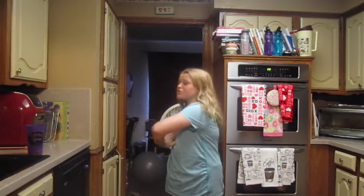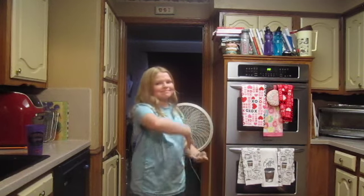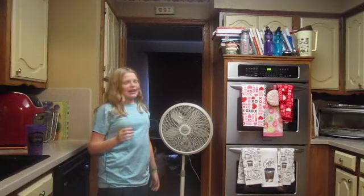We are going to be doing a kitchen tour. I have missed you guys so much — it has been a long time since I've come back. We are going to be touring my kitchen. I did not clean it up like I probably should have, so you guys are going to get the real version. Off the tripod, here we go.